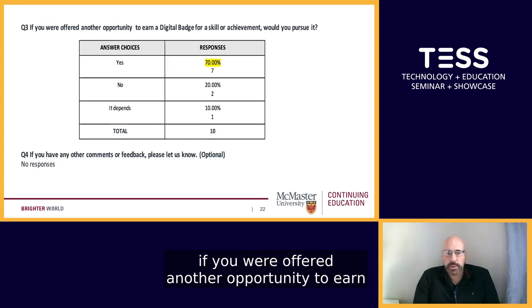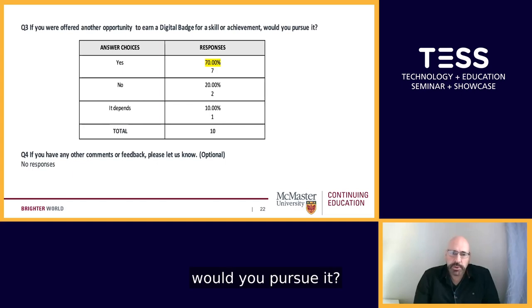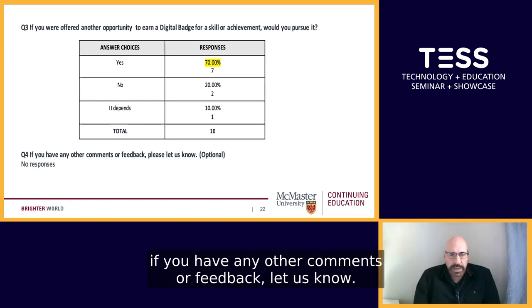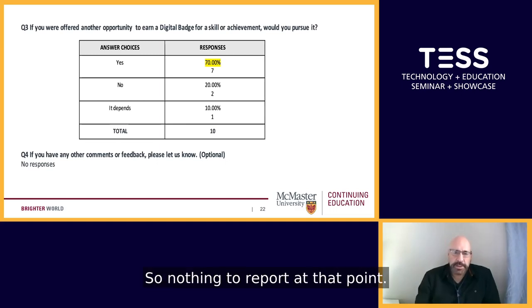Question number three asked: if you were offered another opportunity to earn a digital badge for a skill or achievement, would you pursue it? We were happy to see that seven of the 10 said they would certainly consider it. Question number four asked for any other comments or feedback — nobody responded, so nothing to report at that point.